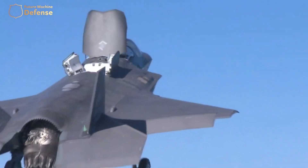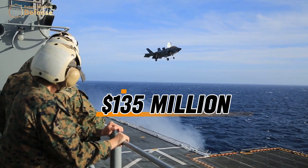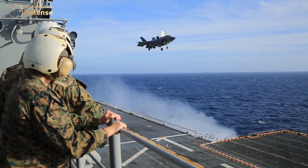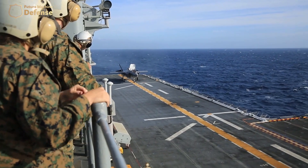The F-35B Lightning II fighter jet, priced at $135 million a piece, is the priciest of its kind, rivaling the Harrier Jump Jet, which is an aircraft designed for vertical takeoff and landing.